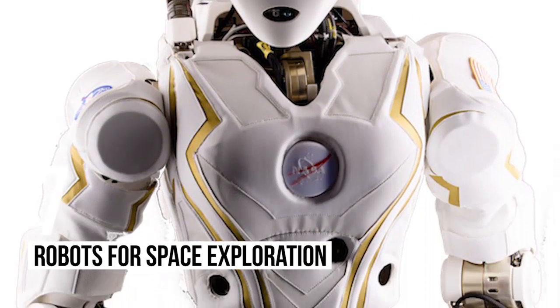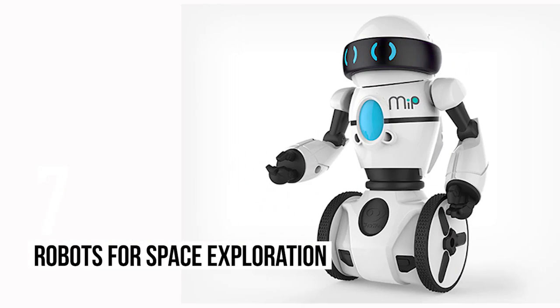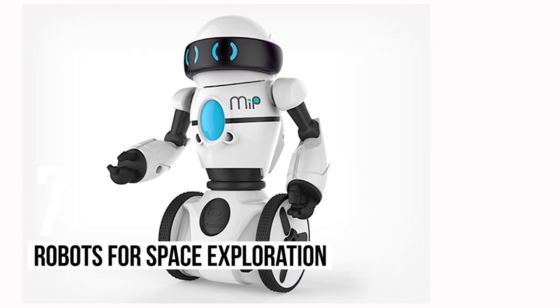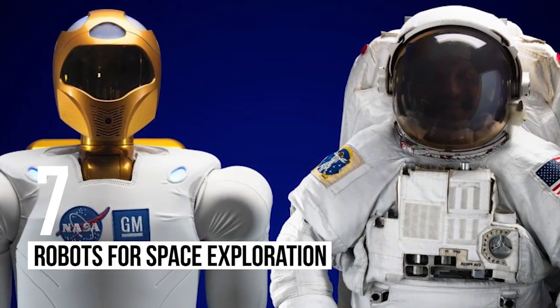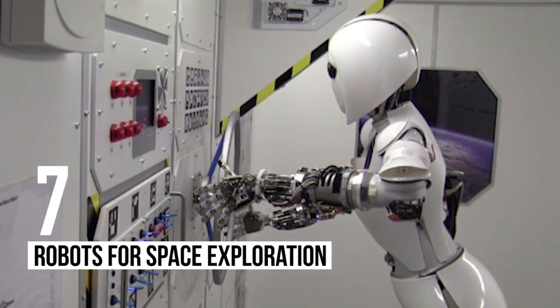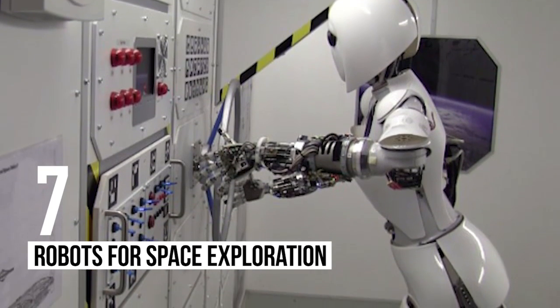Number 7: Robots for Space Exploration. Another study NASA is currently working on is the Robonaut Experiment. This is essentially an investigation into creating a robot capable of traveling into space and acting as a fully functioning crew member on flights. This would allow the machine to carry out more difficult and dangerous missions, keeping human astronauts much safer.